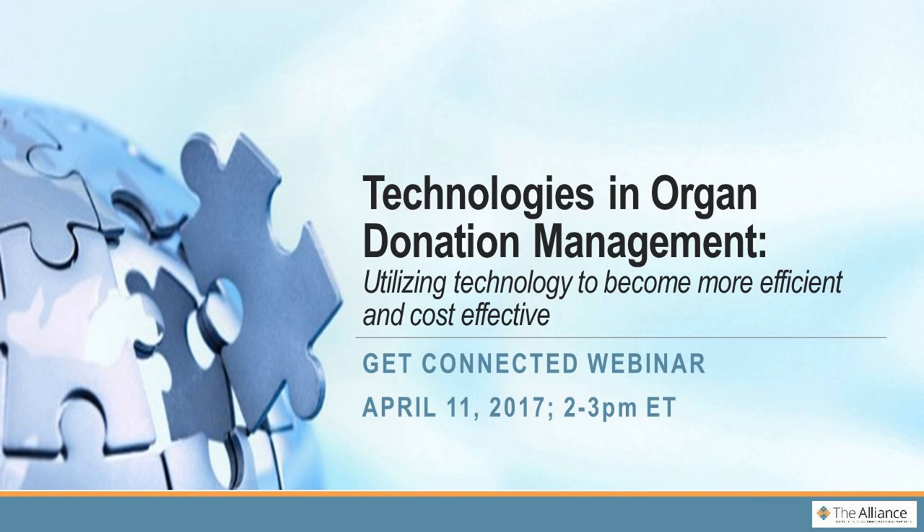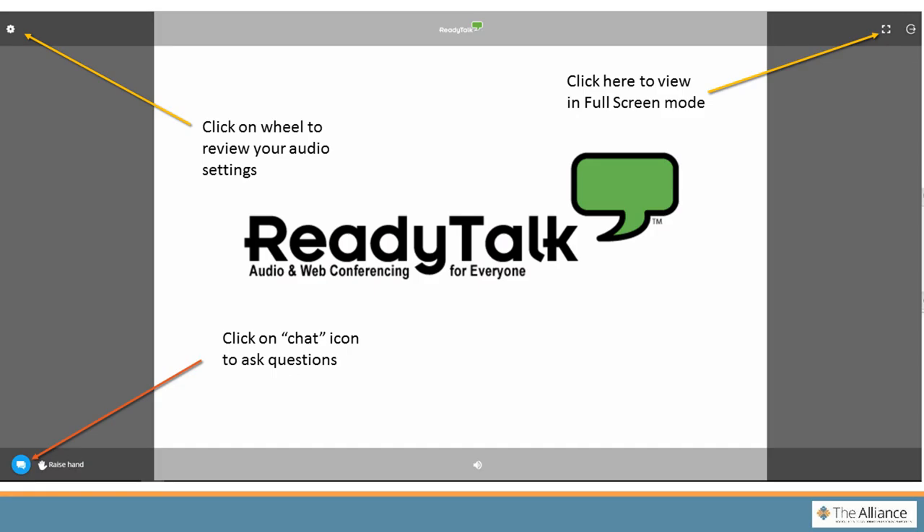Just before we introduce the speakers, a couple of logistic items. You are in participant mode, so you will not be able to pose your questions verbally. You can only submit your questions through the chat feature, which is the bottom left-hand corner — that blue bubble. Just click on that and submit your questions that way. You can do that any time during the webinar; we will hold them until the end.